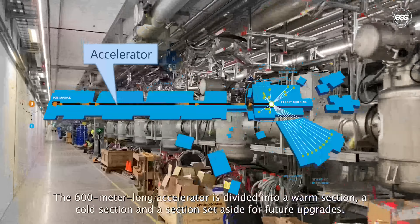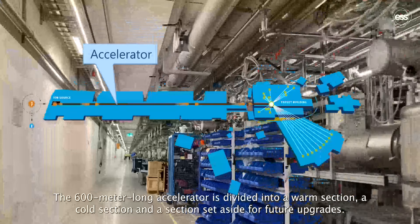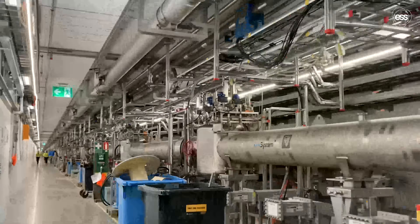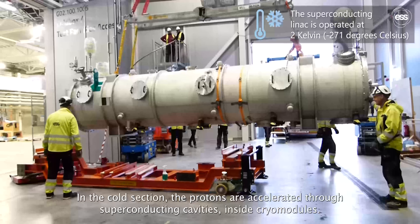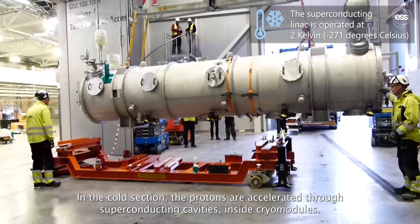The 600-metre long accelerator is divided into a warm section, a cold section, and a section set aside for future upgrades. In the cold section, the protons are accelerated through superconducting cavities inside cryomodules.